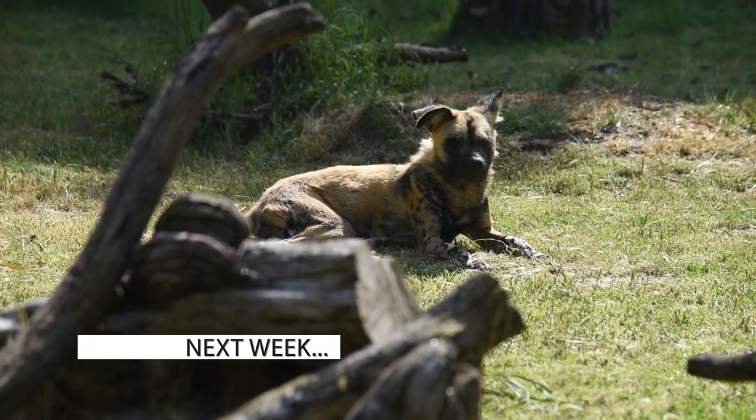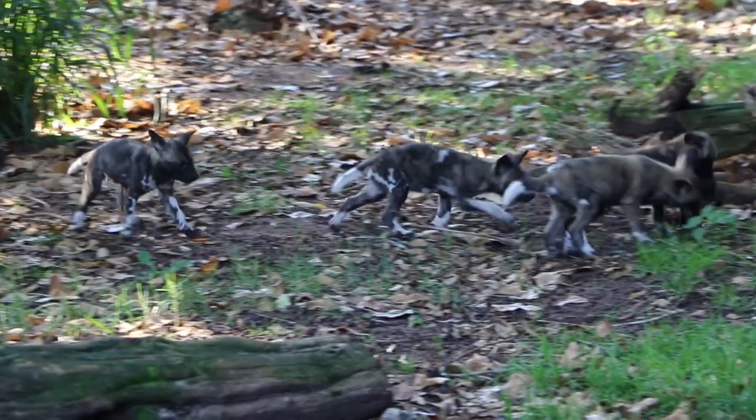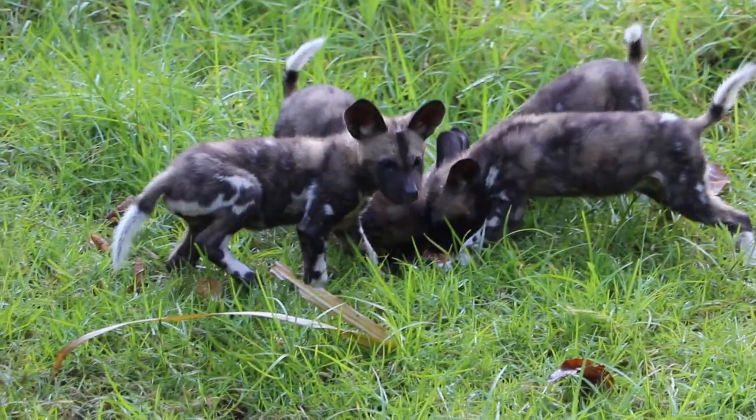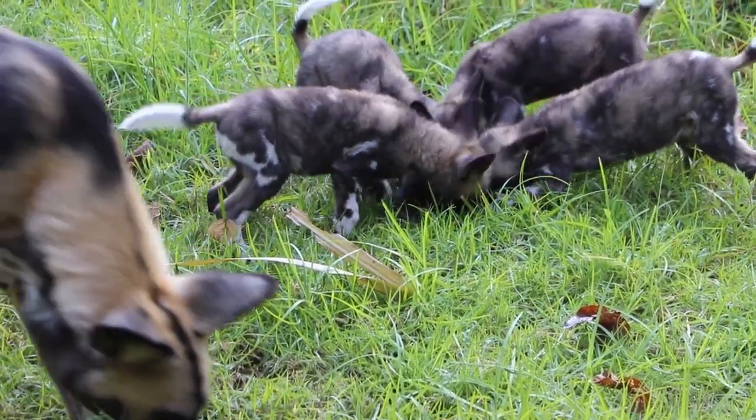Next week on Zooborns Australia, Perth Zoo welcomes a new litter of African painted dogs, who are a handful for their first-time parents.